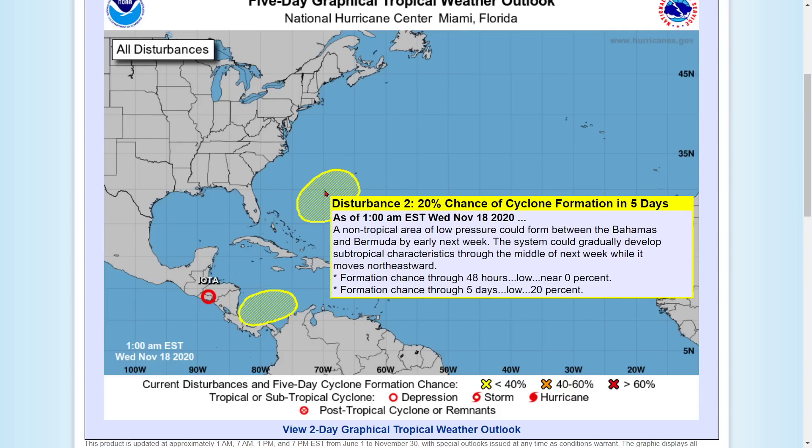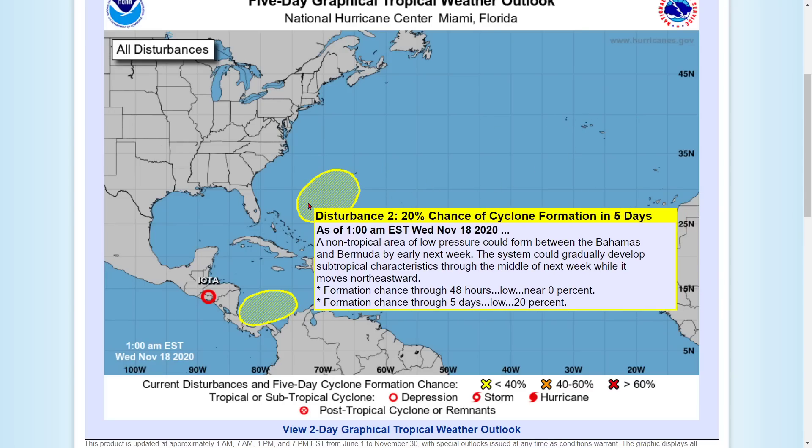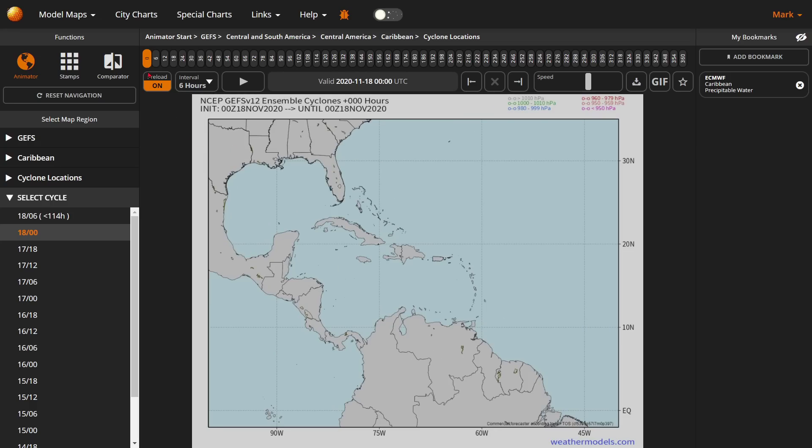It says it could form between the Bahamas and Bermuda by early next week, and could gradually develop into subtropical characteristics through the middle of next week while it moves northeastward. So it could either be nothing, it could be a fish story, or it could be a problem for the northeast a little bit. I'm showing it could probably be a little too late and it really wouldn't be an issue. Let me go over the information that I have found for you.